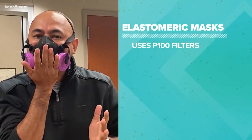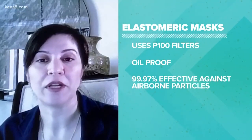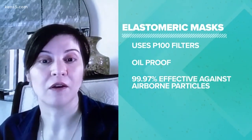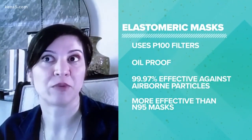They use P100 filters, and what that means is that they're oilproof and 99.97% effective against airborne particles, which is more so than the N95, which is 95% effective.